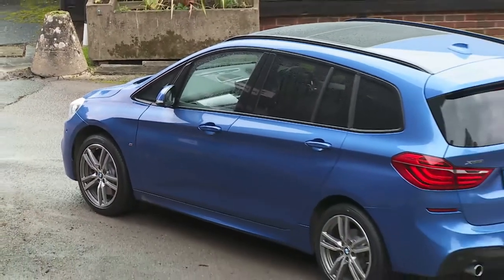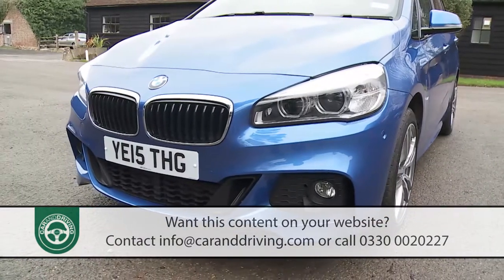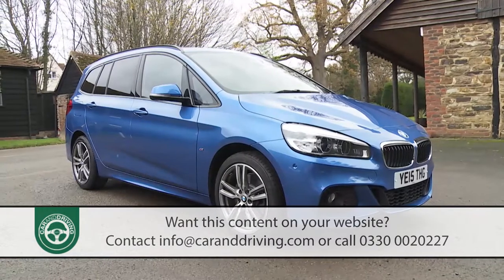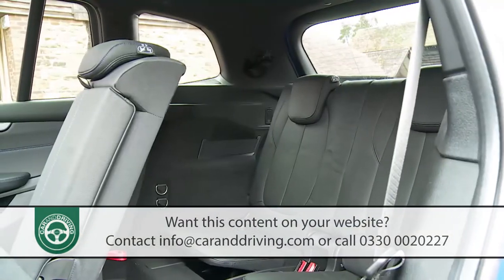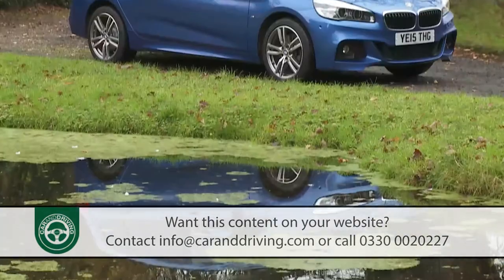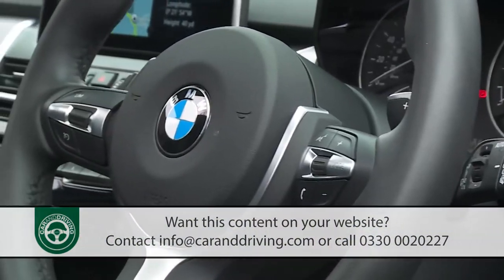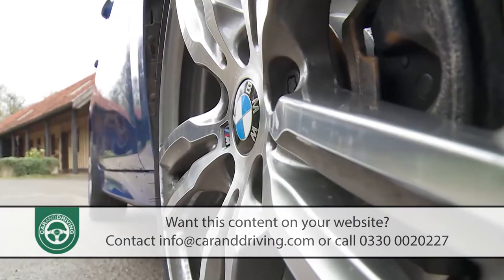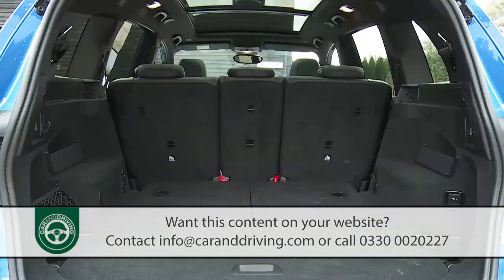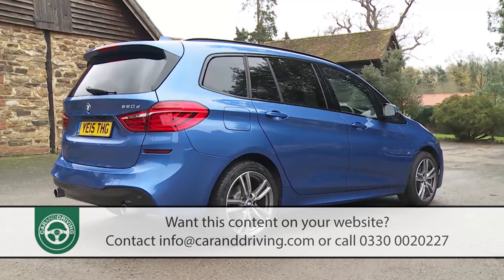BMW's 2 Series Grand Tourer is a seven-seat compact MPV that offers a classier, more interesting alternative to a conventional Grand C-Max or Grand Scenic style people carrier. This appealing spin on ordinary family motoring will probably attract a ready audience among people who maybe never thought they'd be buying from this Munich maker. They won't be getting the ultimate driving machine, but what may very well be the ultimate small people carrier will suit them very well indeed.